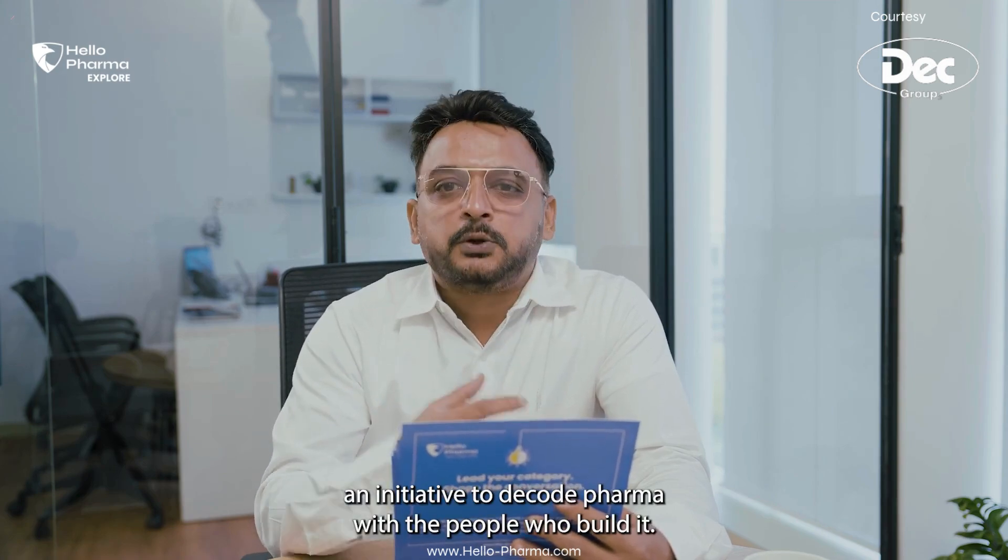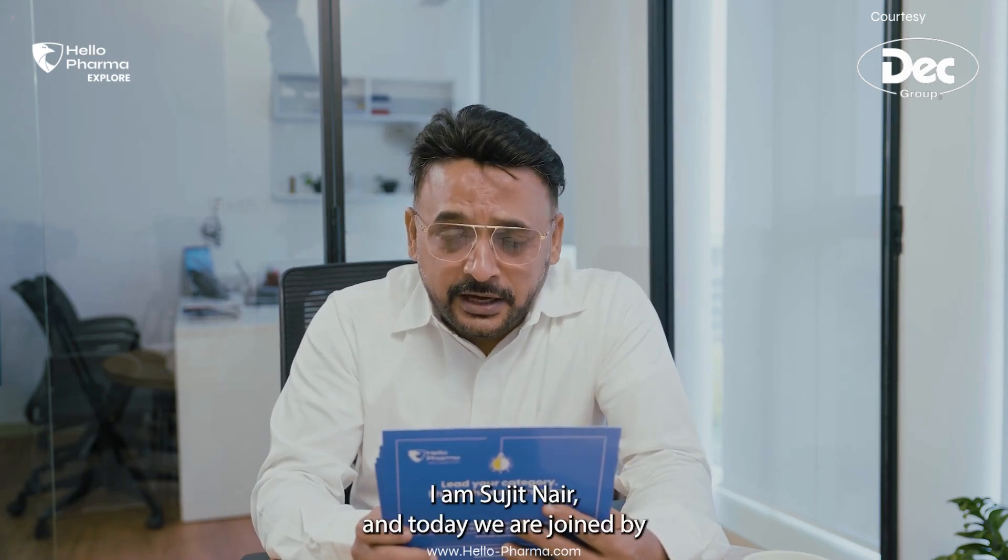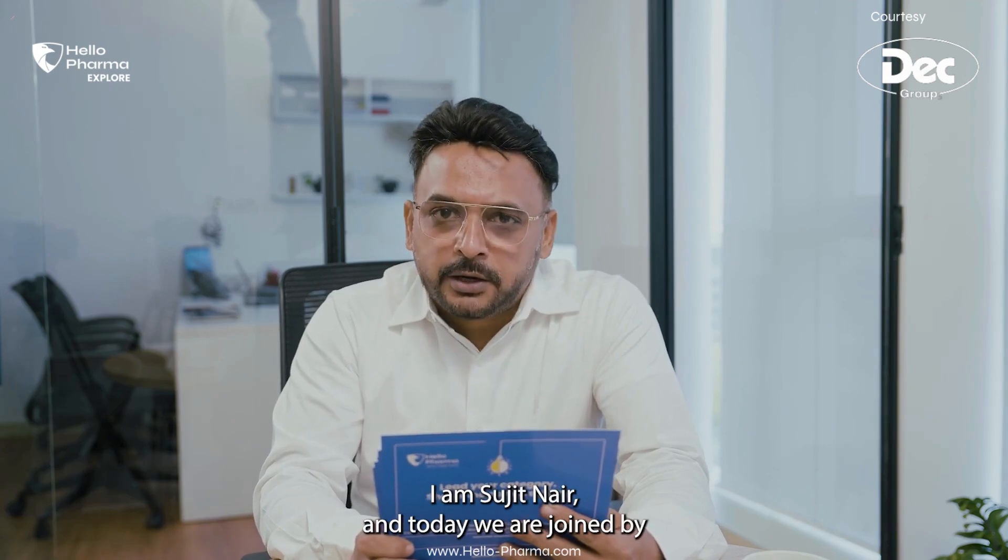Good morning and welcome to a brand new episode of Hello Pharma Explore, an initiative to decode pharma with the people who build it. I am Sujit Nair, and today we are joined by Mr. Frederick Dietrich, Managing Director, Tech Group.